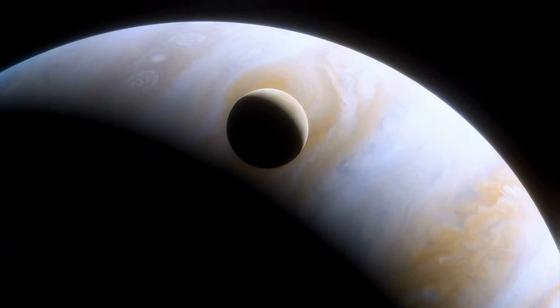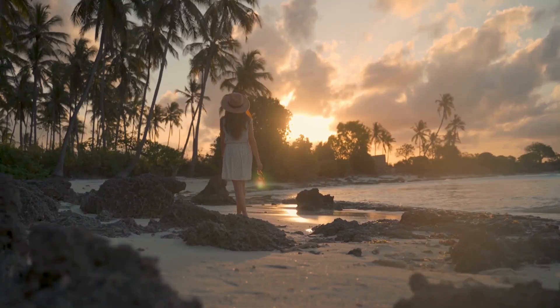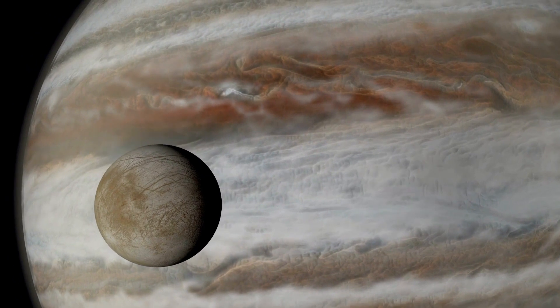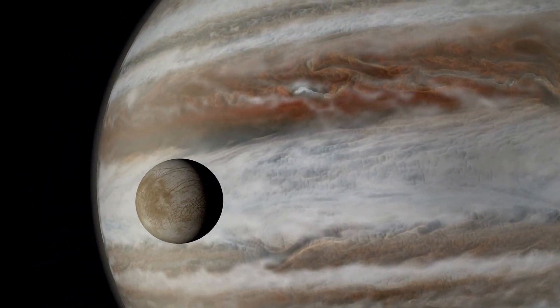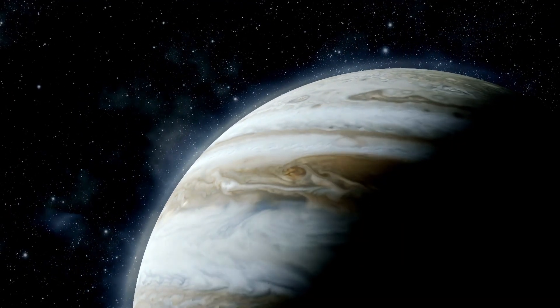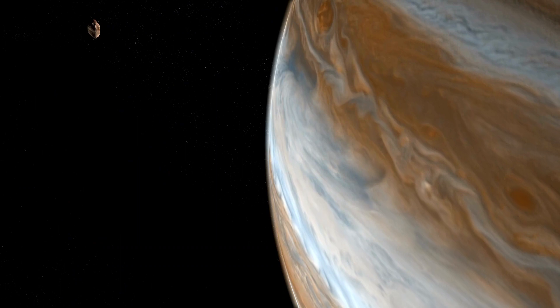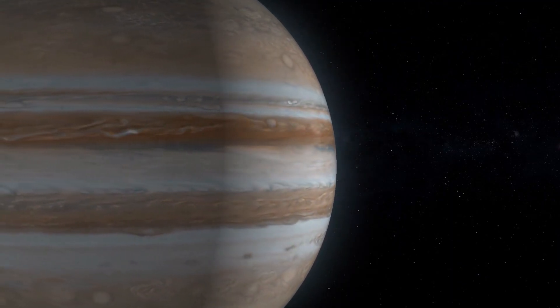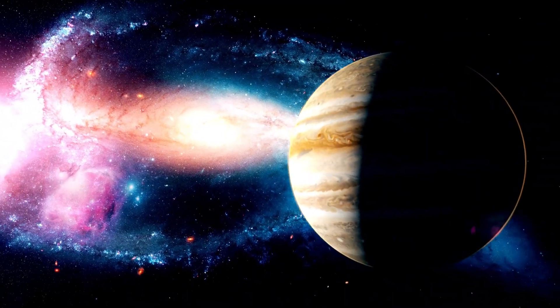Imagine the implications. A concealed ocean, potentially teeming with the building blocks of life, tucked away beneath layers of ice. Europa transforms from a distant moon to a prime location in the cosmic quest for extraterrestrial life. It's not just a remote icy satellite — it's a potential cradle of life, a mystery yearning to be unraveled. Even scientists, including the esteemed Michio Kaku, have been utterly captivated by this idea. Europa, with its concealed ocean, challenges our understanding of the cosmos.